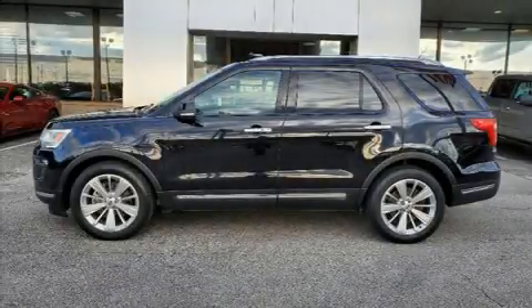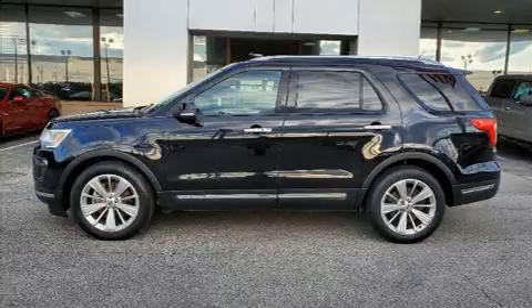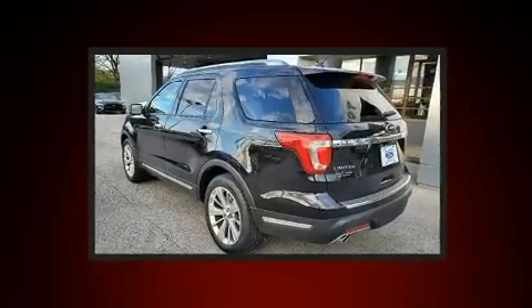Load your family into the 2019 Ford Explorer. The engine breathes better thanks to a turbocharger, improving both performance and economy.